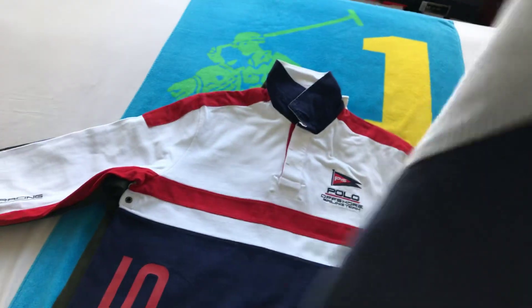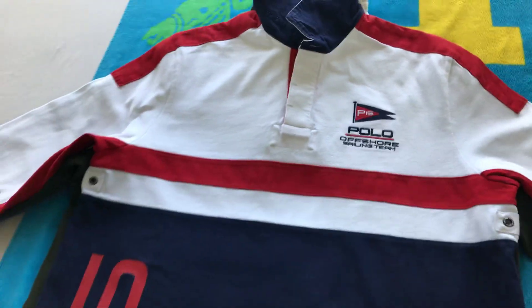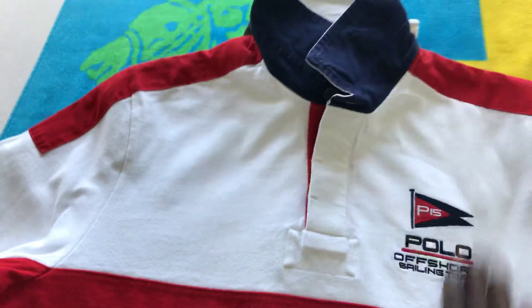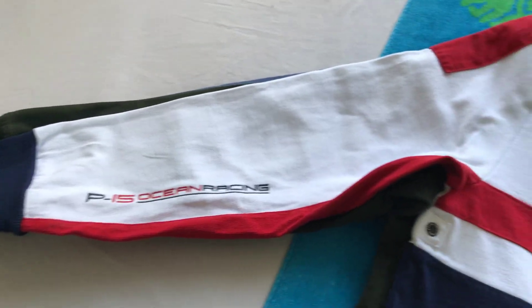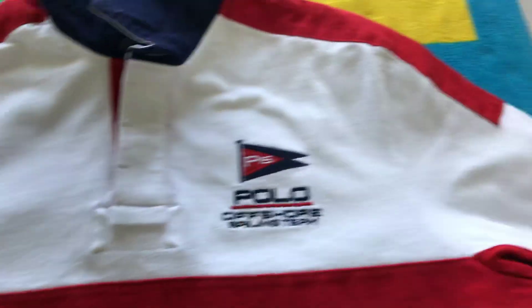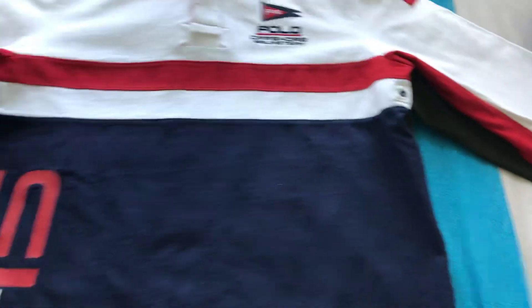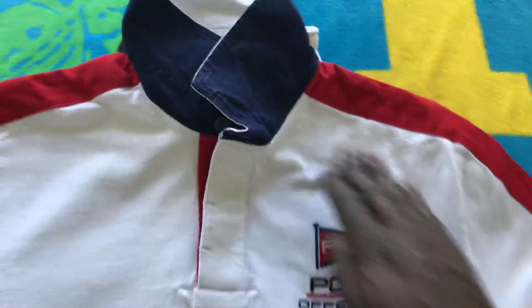Rugbies fit true to size. Some come in a custom fit, but most are a standard or classic fit. If you have really long arms, you might not like rugbies — they tend to have sleeves that run just a little short. It won't look crazy or anything, but crew neck sweaters and cable sweaters all have longer sleeves than rugbies do.